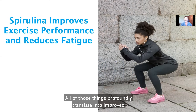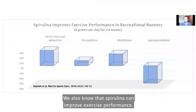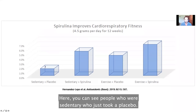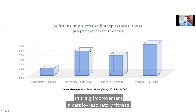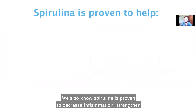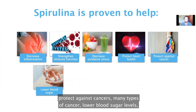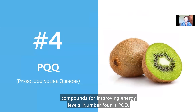All of those things translate into improved cellular health, mitochondrial health, hormonal health, and increased energy levels. Spirulina can also improve exercise performance and cardiorespiratory fitness. In one study, sedentary people who only took spirulina — no exercise — showed a big improvement in cardiorespiratory fitness, even greater than exercise alone without spirulina. The biggest effect came from combining exercise with spirulina. Spirulina is also proven to decrease inflammation, strengthen immune function, decrease oxidative stress, protect heart health, and protect against many types of cancer.